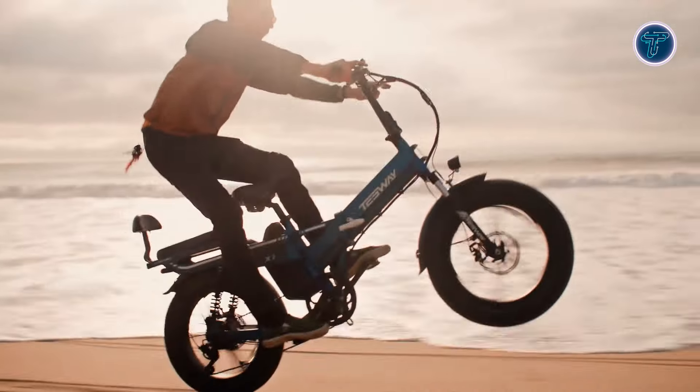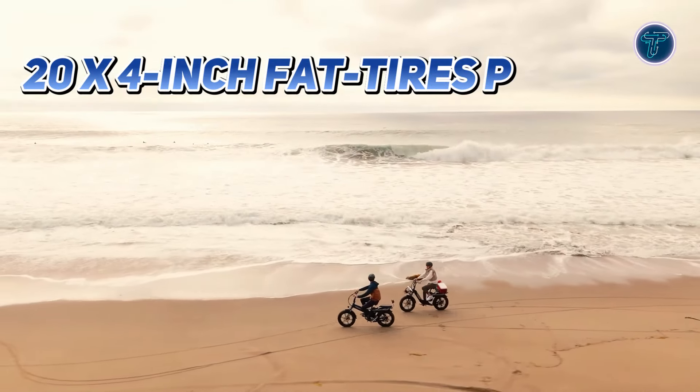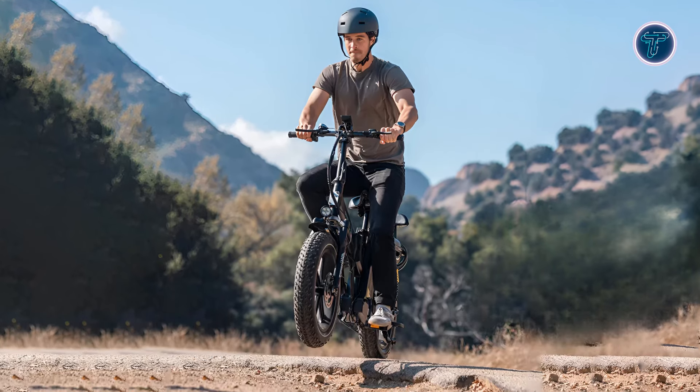The full-color display with app control keeps you informed and in charge of your ride, while the Kenda all-terrain 20x4-inch fat tires provide excellent traction on various surfaces. The full suspension system, both front and rear, ensures a smooth ride over bumps and obstacles.